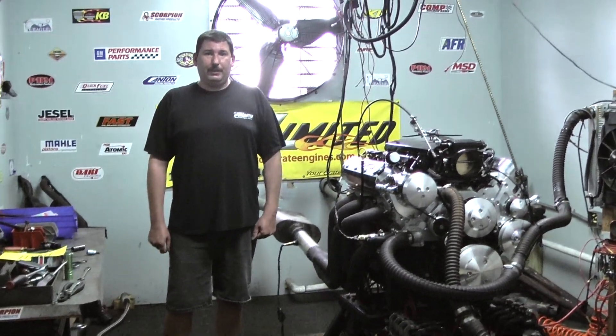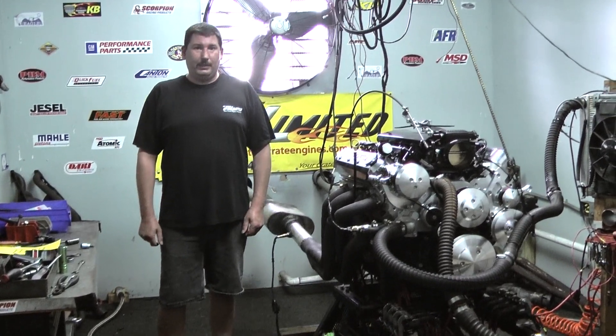Let's take you over to the Dyno Run and show you these numbers. If you're interested in one of these packages, feel free to give me a call at 1-800-267-3940. Let's take you to the Dyno Run — I know you're going to love it.